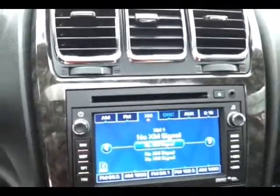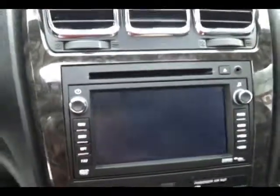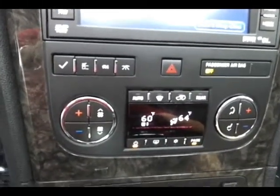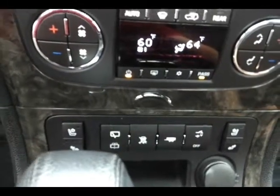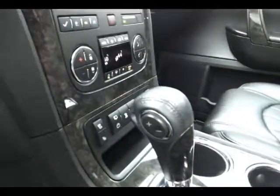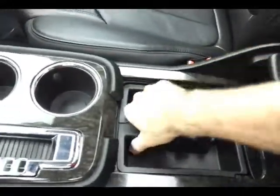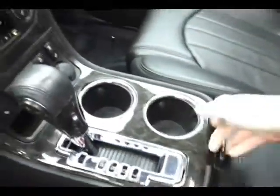Three-zone automatic temperature control for driver, passenger, and rear heat and air. Heated and cooled seats, power liftgate control. Six-speed automatic transmission with manual shift control. Lots of storage in the center console and a very large glove box with all the owner's materials. Overhead auto-dimming mirror, HomeLink transmitter for the garage door opener, and power moonroof control.